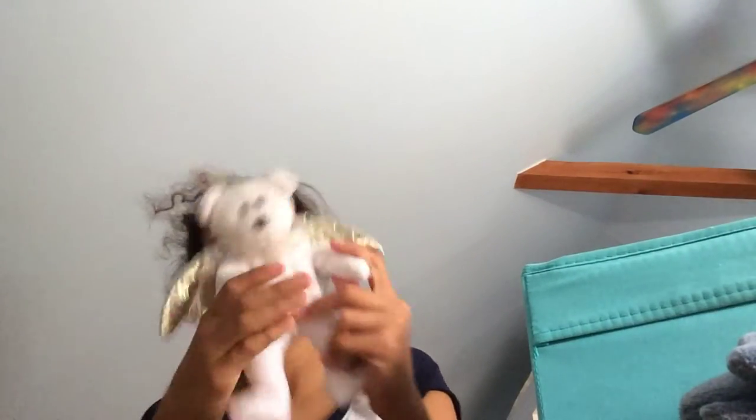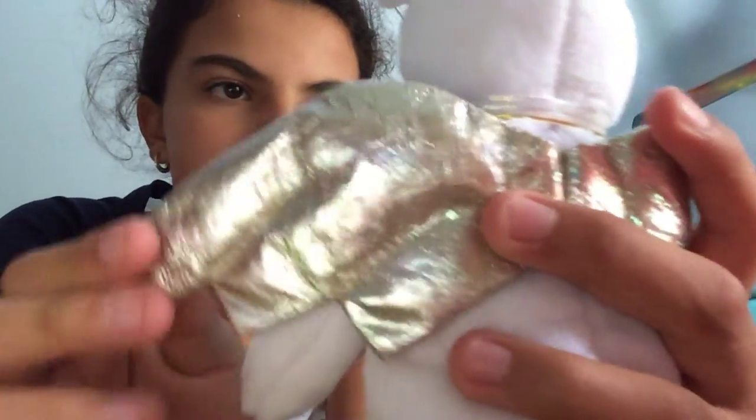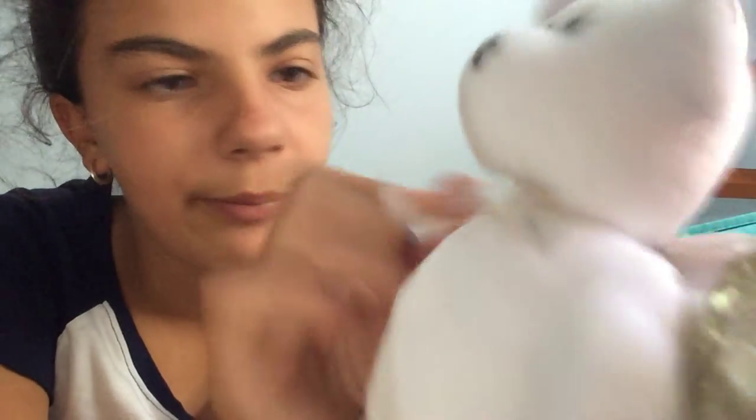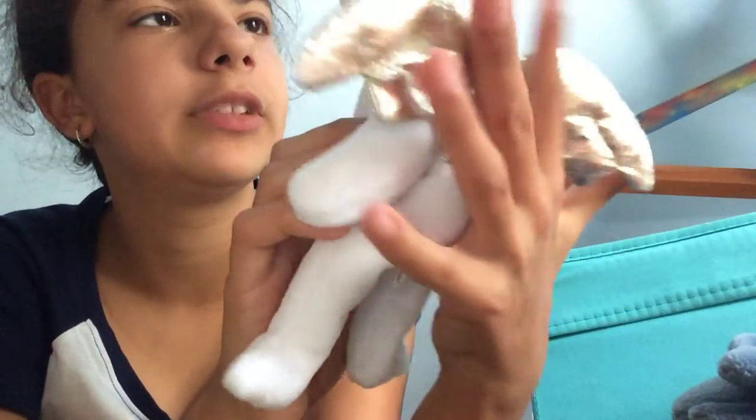Okay here we have another Halo — Halo number two. Its wings are not iridescent, they're like a silver. I love the bow on this one — this bow is iridescent, going from white to blue or white to greenish pink and purple. It's super cute and you can also hang this one up.